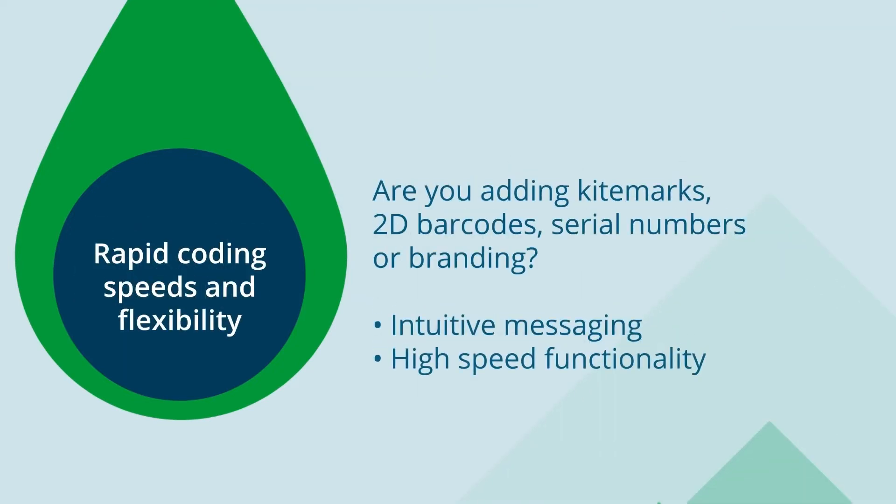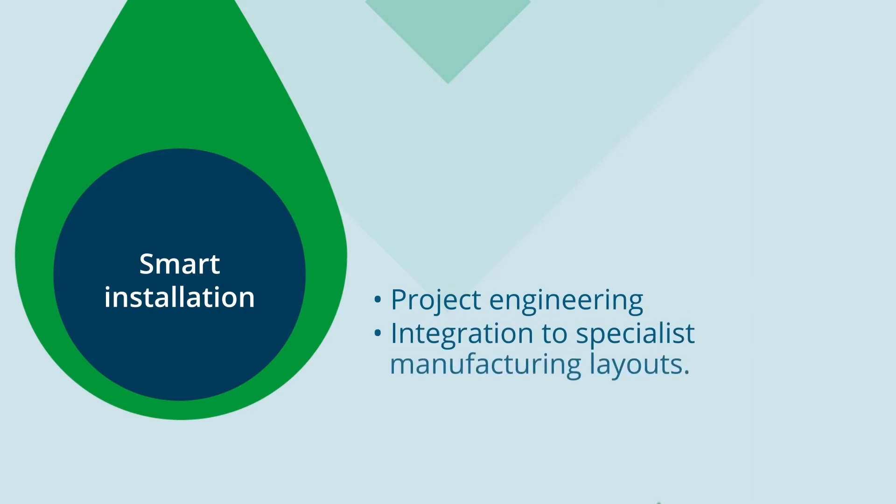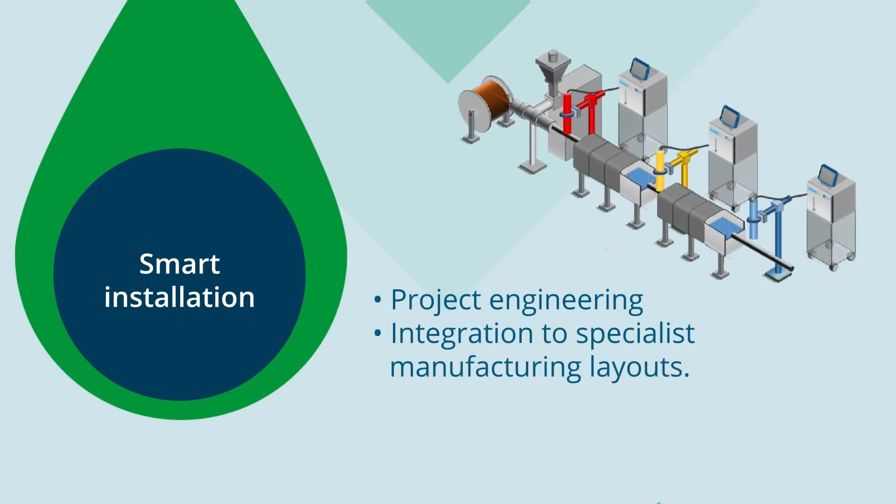If you're adding kite marks, 2D barcodes, serial numbers or branding to a product, Domino's Smartphone UI provides intuitive message creation and our laser offering increases your speed capabilities. Our expertise allows for project engineering and integration to specialist extrusion manufacturing layouts.